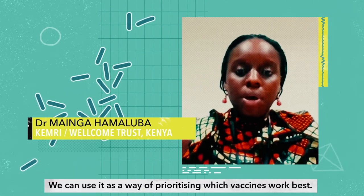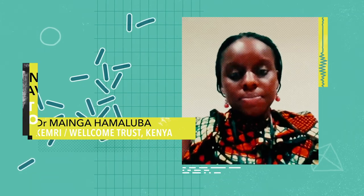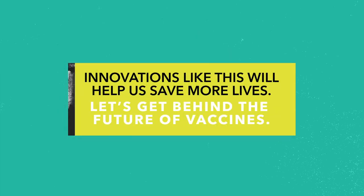We can use it as a way of prioritising which vaccines work best. Innovations like this will help us save more lives. Let's get behind the future of vaccines.